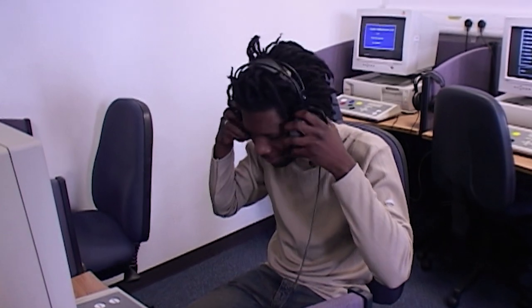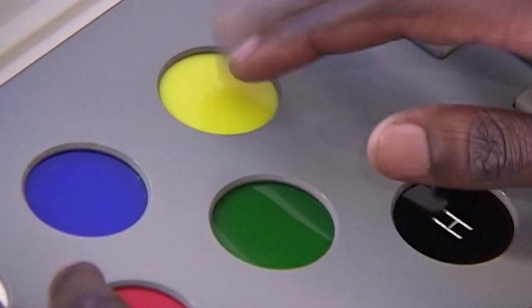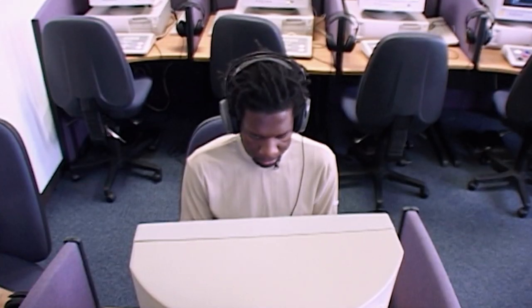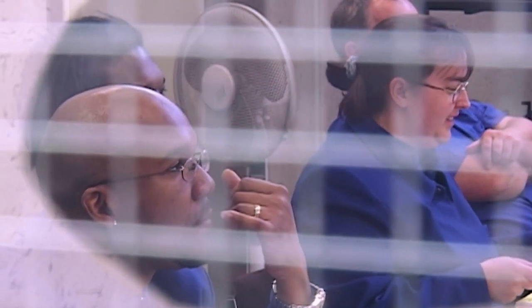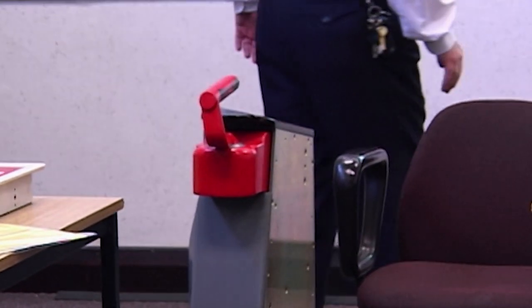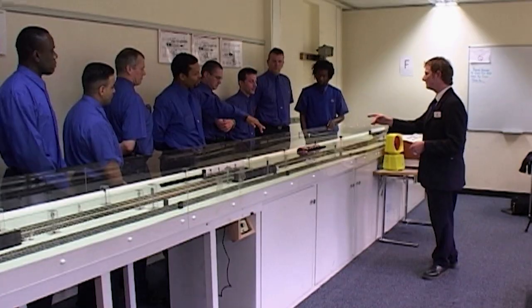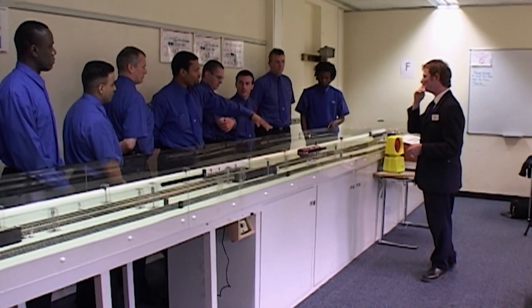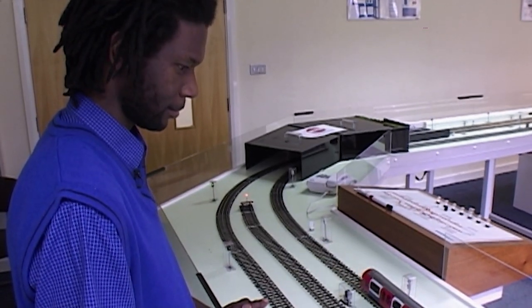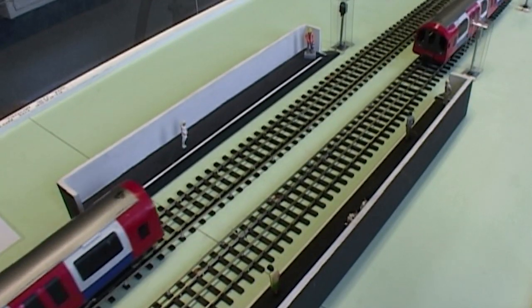It costs the Underground up to £18,000 to train each driver, so Terence has to go through a barrage of tests to make sure he'll be up to the job. After that, it's straight into the classroom for the start of an intensive 17-week course. But the first hands-on experience of trains he gets is slightly underwhelming — a model railway designed to operate just like the real thing.